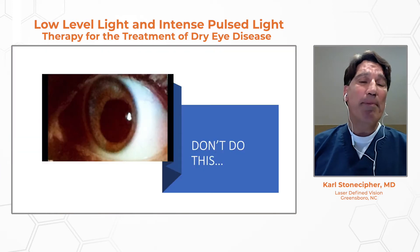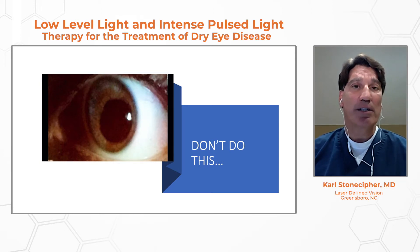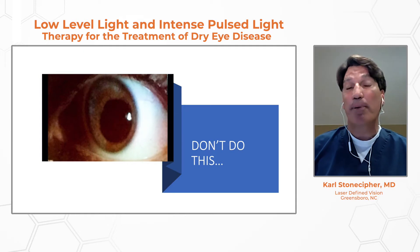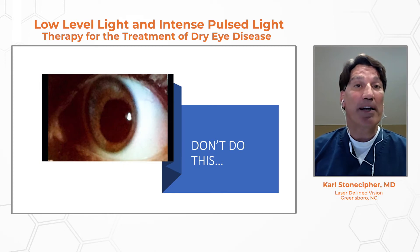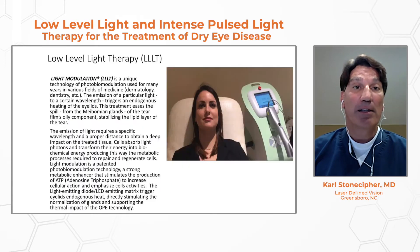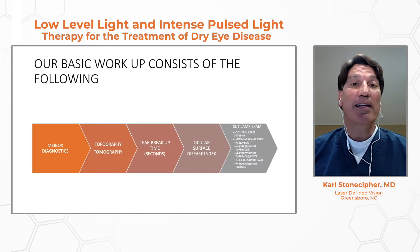What I worry about with IPL is two items. One, if we don't use adequate eye protection, you can get a stromal burn if you're not careful. The other issue is that IPL is not colorblind — darker pigmented individuals like African-Americans or Indians can be problematic with intense pulse light therapy. Low-level light therapy is photobiomodulation, and this has been around for quite some time. We are now using these devices in clinical trials.